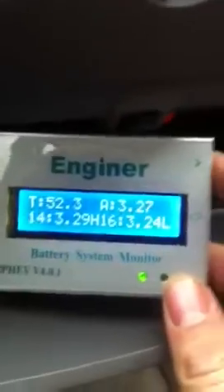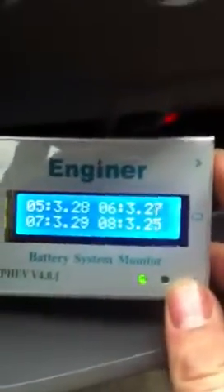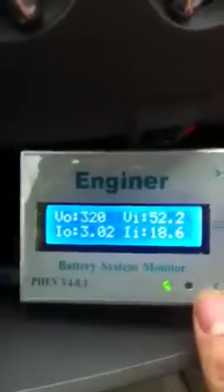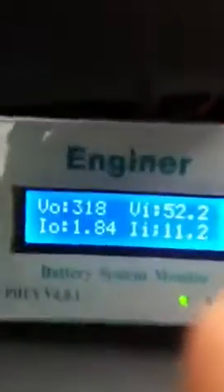Lowest of low: 3.24 volts. Of course, our EV monitor is never actually accurate — it gets close.